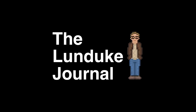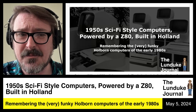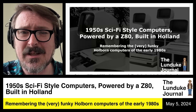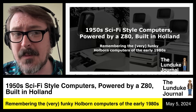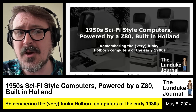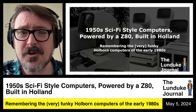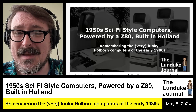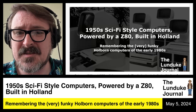The 1980s were filled with some of the most unique and awesome personal computers ever — truly, truly glorious, funky, and weird. And some of them, unfortunately, just don't get remembered as well as they should. Some of them were commercial flops, some of them were absolute disasters. But because of their awesomeness, their uniqueness, their weirdness, they deserve to be remembered.